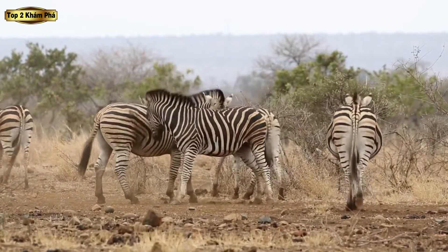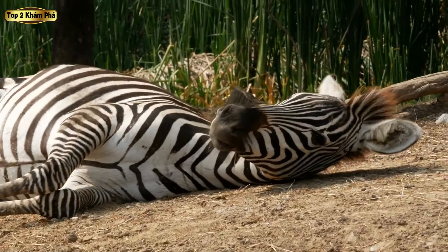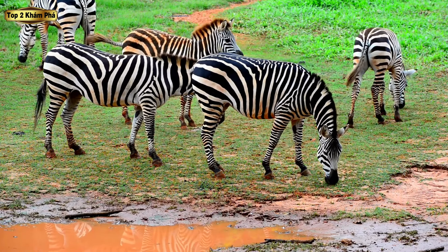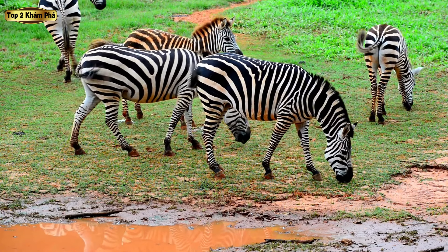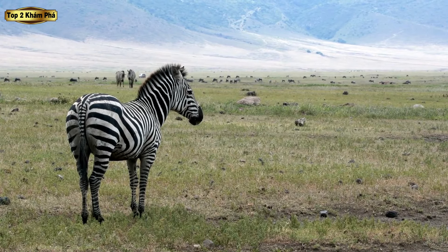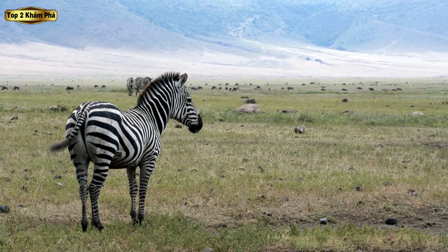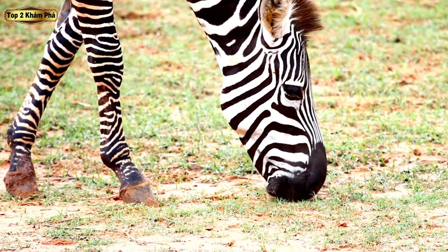Một lý thuyết hấp dẫn khác xoay quanh việc điều chỉnh nhiệt độ. Theo đó, các sọc đen hấp thụ nhiều ánh sáng mặt trời hơn nên ấm hơn sọc trắng. Sự chênh lệch nhiệt độ này tạo ra những làn gió nhỏ len lỏi giữa các sọc, giúp ngựa vằn luôn mát mẻ trong cái nóng thiêu đốt của châu Phi.